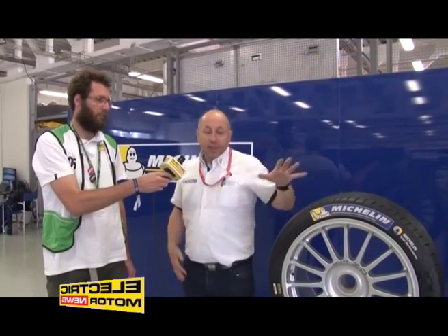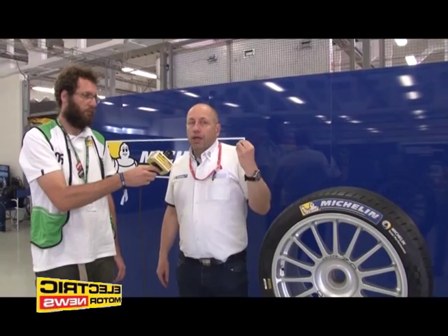Do the teams give you feedback about the tires, or are you just building this tire thinking about production for the road? Clearly, we are using competition — specifically the Formula E championship — as a laboratory. That's why this tire looks like a street tire. It's not only a question of appearance; the tread pattern is very close to the Pilot Sport 4, which is a commercial tire. The size of the tire helps enable a very quick transfer of technology.